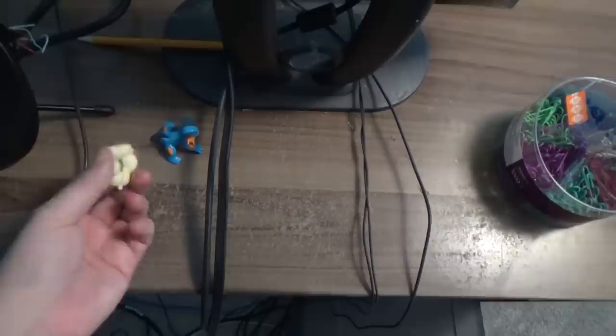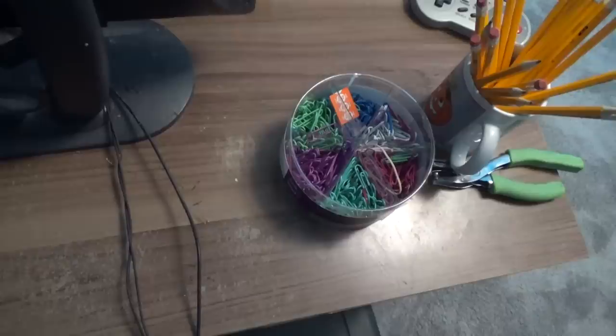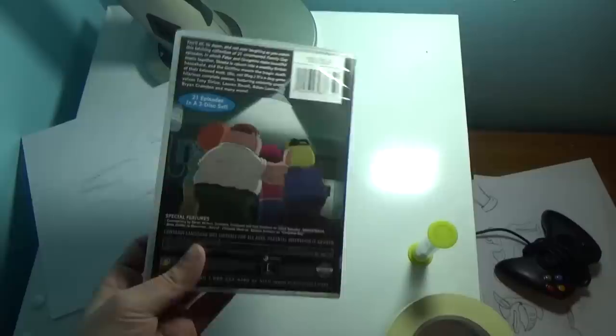Yes, we have Whimsicott and Swampert here. Why do I have these two? Because Whimsicott is the best Pokémon. Don't at me. I also got a lot of paper clips. You know, there are about a thousand and one uses for paper clips. I'm not going to go through all of them here, but I'm going to make that a video on another channel if I ever get extremely bored.